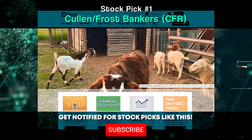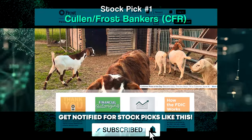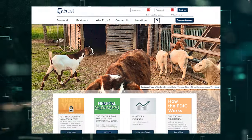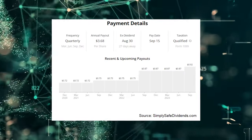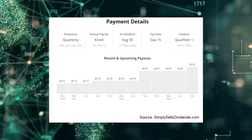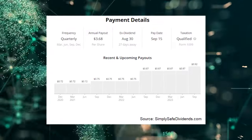The first dividend increase I have to tell you about is the one that came in from Cullen Frost Bankers Inc., stock ticker CFR. Cullen Frost just increased its dividend by 5.7%. Cullen Frost flies under the radar, but it's been money when it comes to dividend increases.